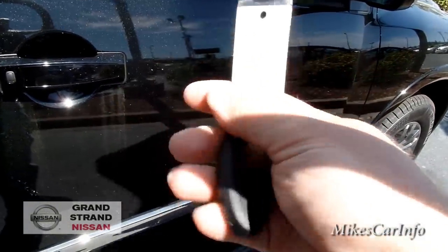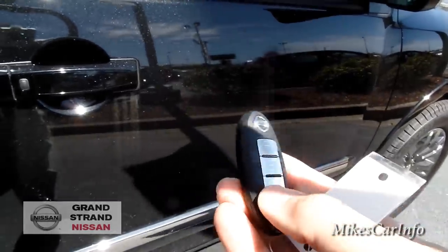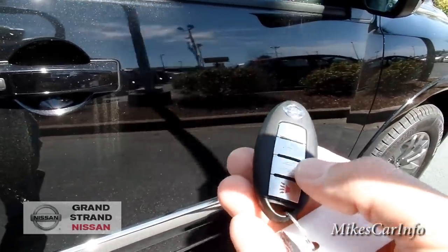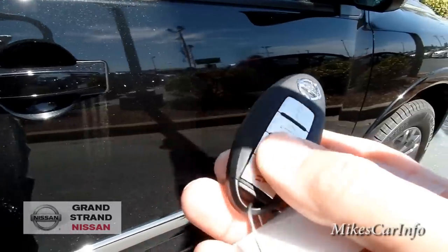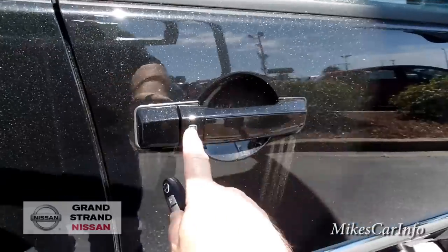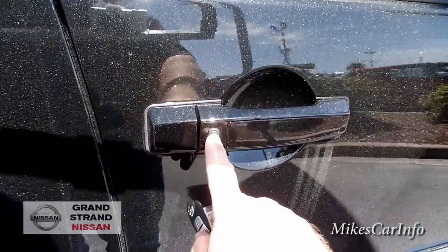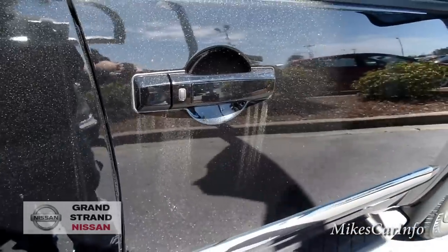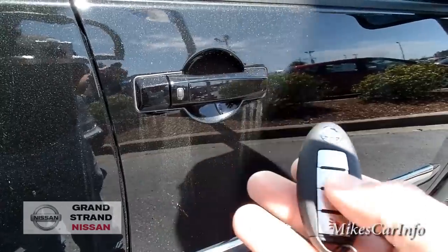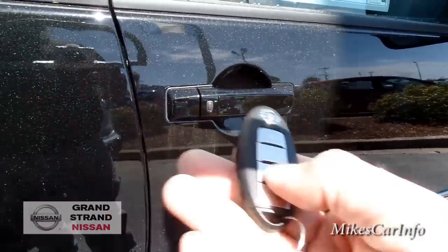The Intelligent Key looks like all the other Nissan keys. You can push the buttons on the key, or you can actually just keep it in your pocket and use the vehicle without taking it out of your pocket. If it's unlocked and you want to lock it, just push the button as long as the key is close by. You can also use the key to open up the hatch.